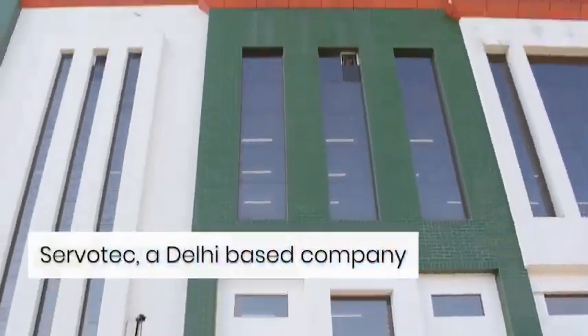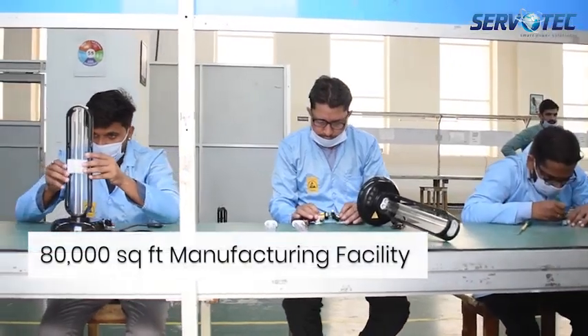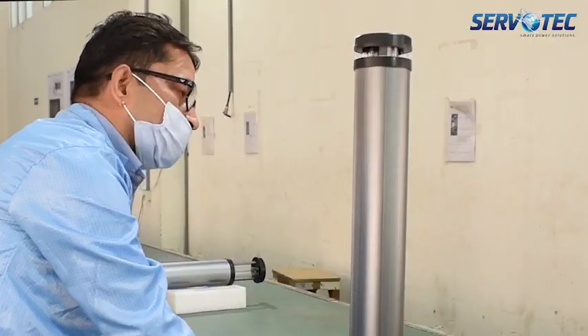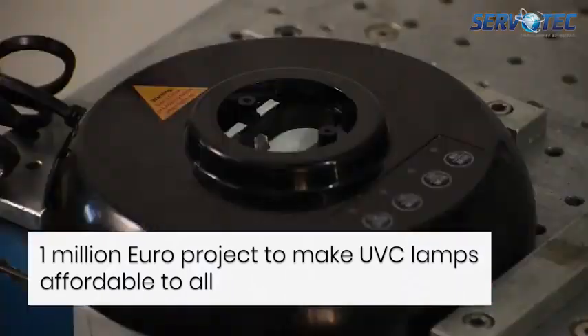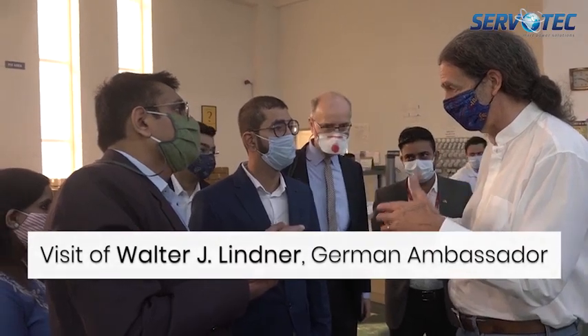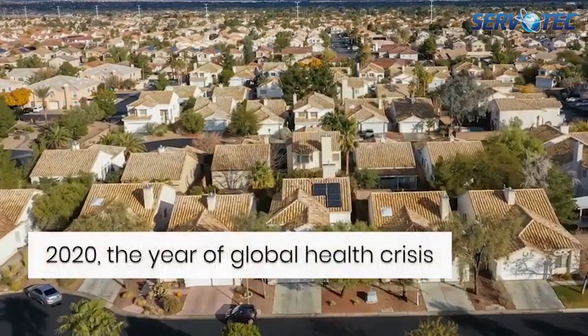ServoTech is a Delhi-based company with 150 plus employees and an 80,000 square feet facility where it continues to innovate and manufacture future-ready products. ServoTech is also working with German government enterprise GIZ on a 1 million euro project with a goal to make UVC lamps and disinfection systems affordable for all.